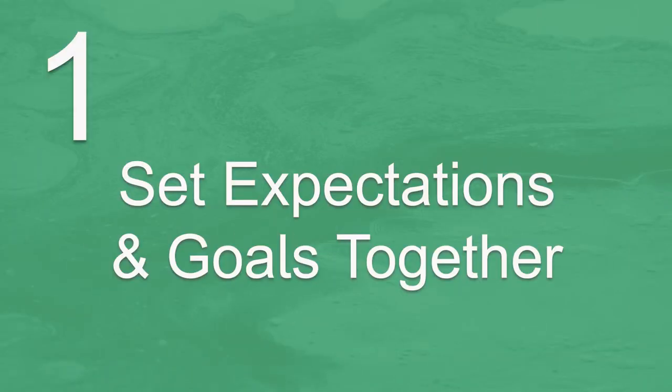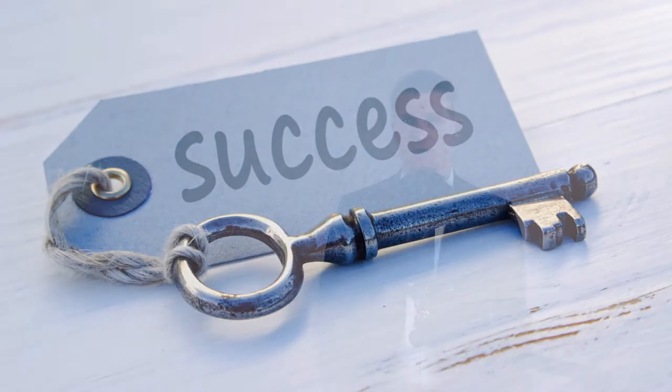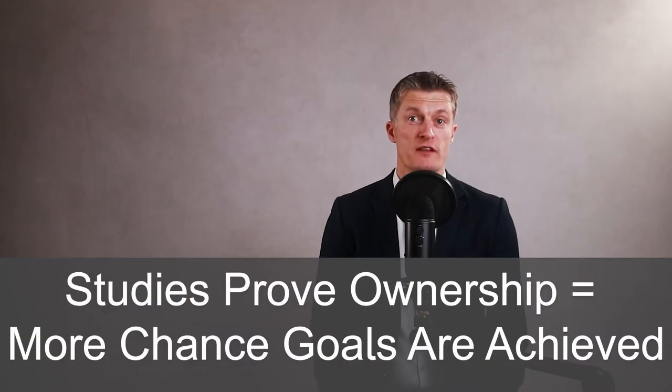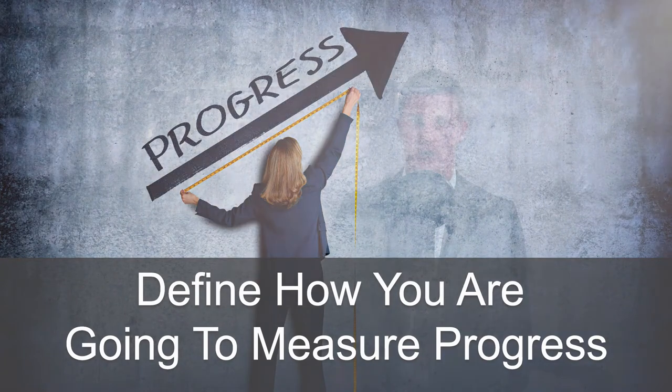The first action for managing high performing employees is to set expectations and goals together. High performing team members want to know what success looks like from your point of view. If you ask high performers to help define what success looks like, then the goals become their goals as well as yours. There are lots of studies proving that ownership of goals significantly increases the likelihood of those goals being reached. When defining goals together, it is also just as important to define how you're going to measure progress towards the goals so everyone knows when the goals are reached.